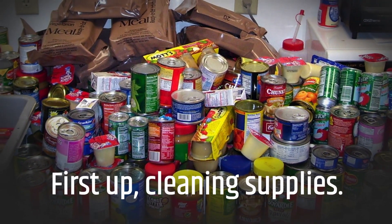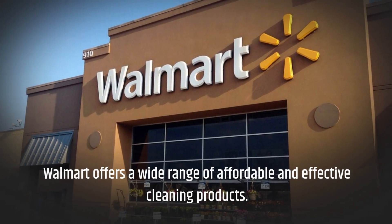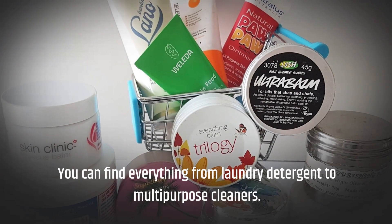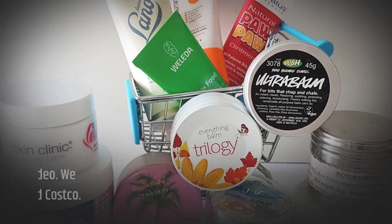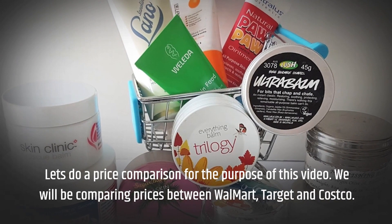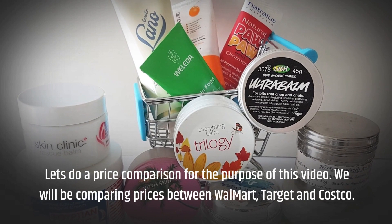First up, cleaning supplies. Walmart offers a wide range of affordable and effective cleaning products. You can find everything from laundry detergent to multi-purpose cleaners. For the purpose of this video, we will be comparing prices between Walmart, Target, and Costco.